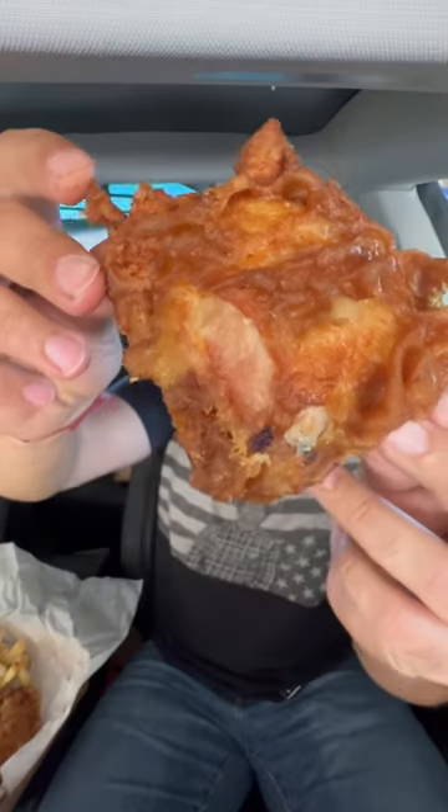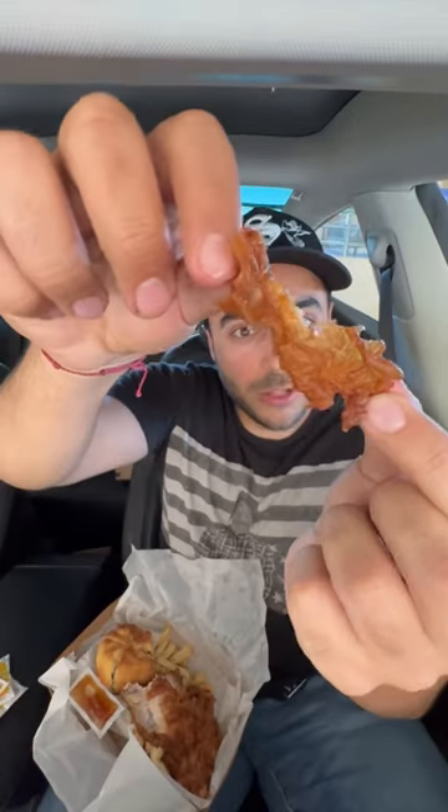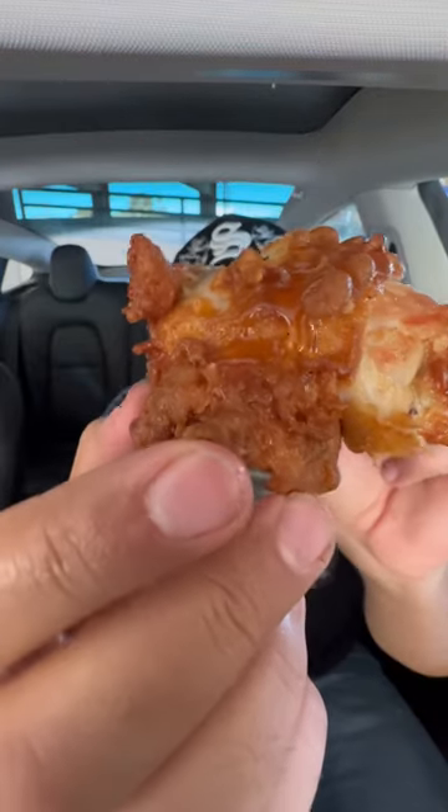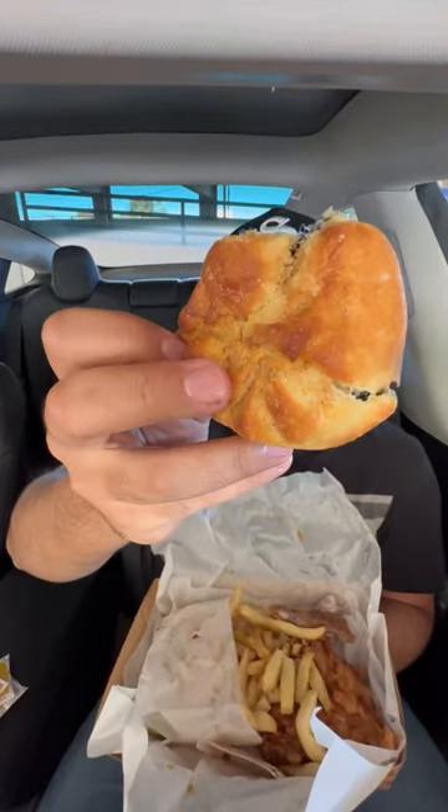This is supposed to be some of the best fried chicken and biscuits in LA. Look at that piece of fried chicken — let's get a little bit of the batter. Oh my god, some honey on top of the fried chicken. Let's try some fries: slightly wilted and crispy, just how I like it. And apparently the best part of this place is their blueberry biscuits.